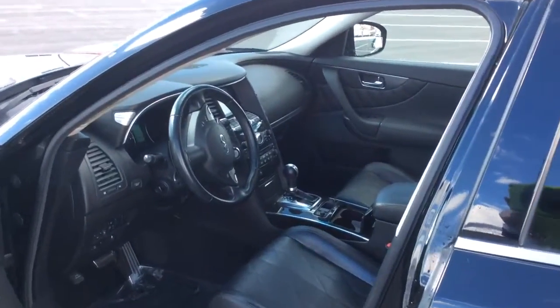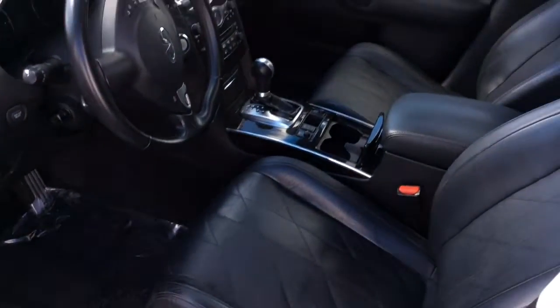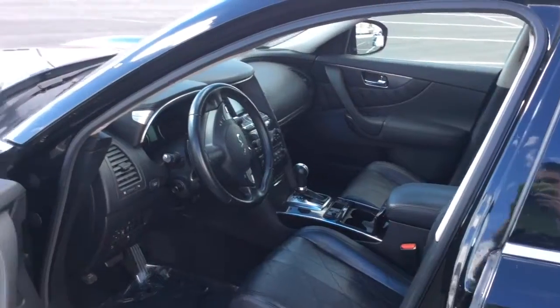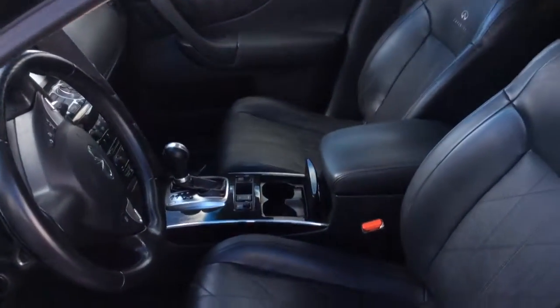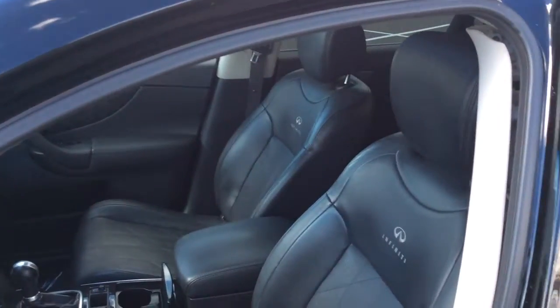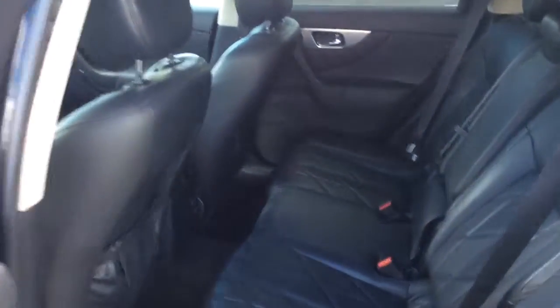On the interior you got pretty much all the bells and whistles. Fully loaded. Heated seats, AC seats. You got the nav, backup cam. Black leather. Really nice. Really spacious back seat as well.